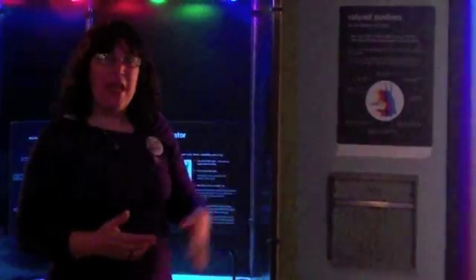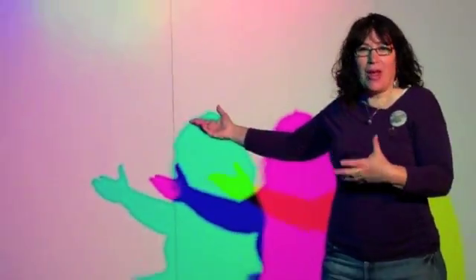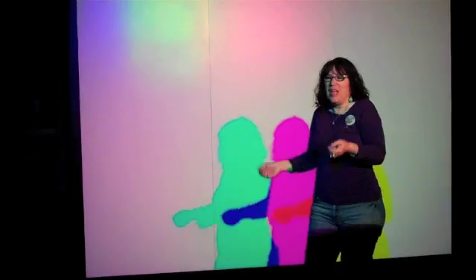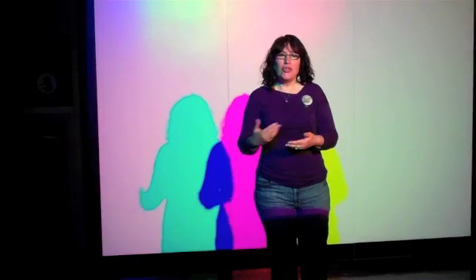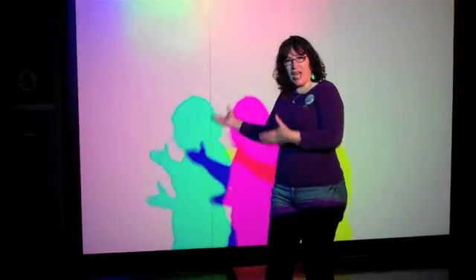As people are walking throughout the museum, they come across this section which just appears to be a plain white wall. As they're walking towards it, they may not notice it, but then suddenly as they get closer — do you see that? What happened? So where do these colors come from? Colored Shadows. How do shadows have color? Normally people block the light and it's gray. But colored shadows?